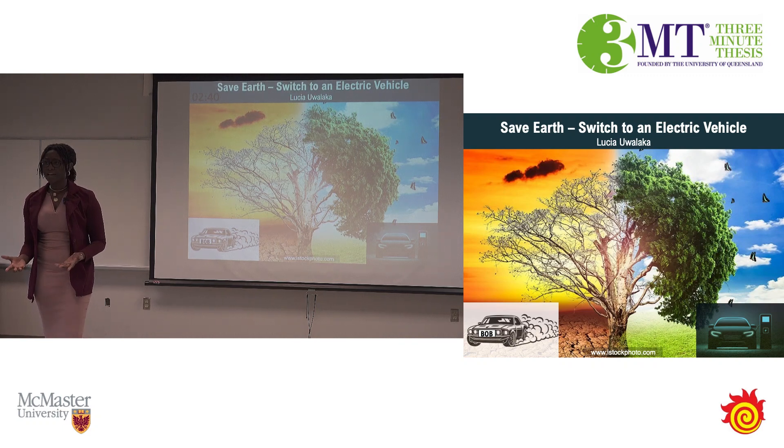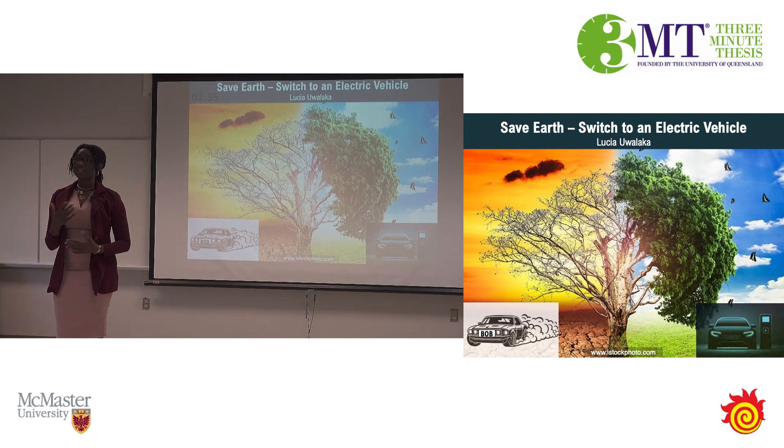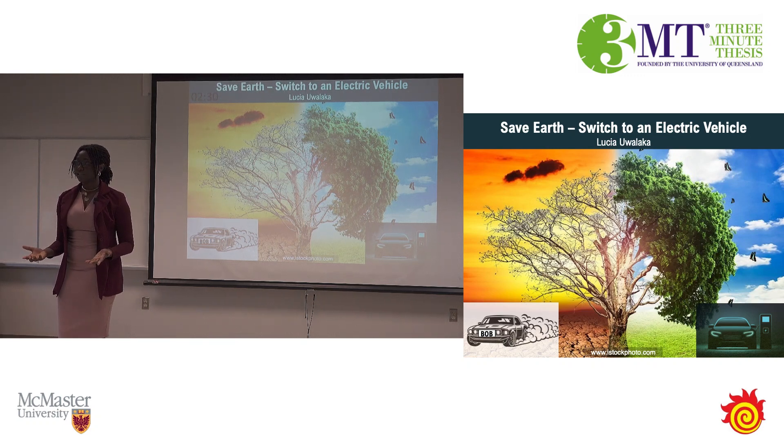But is there a way we can help our planet? Thankfully, yes. My name is Lucia, and today I will share one of those ways: electric vehicles, or EVs.